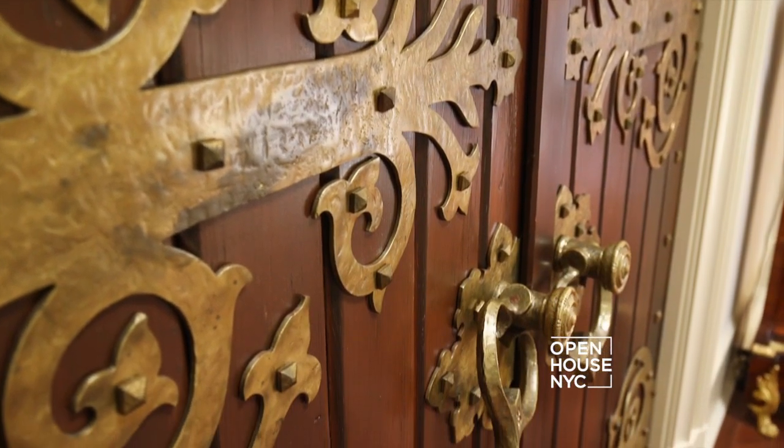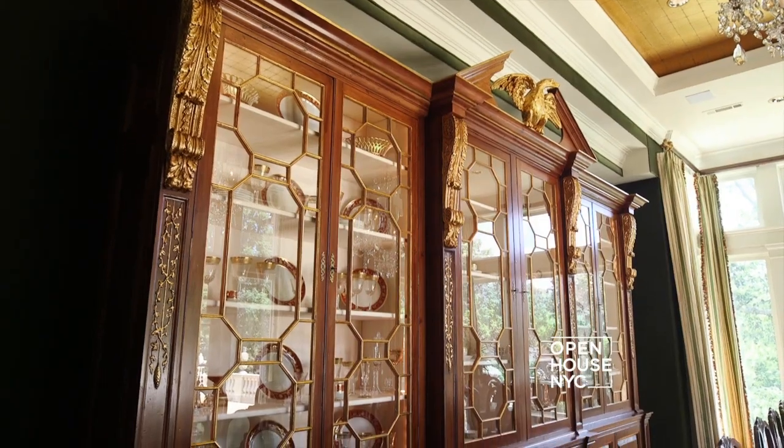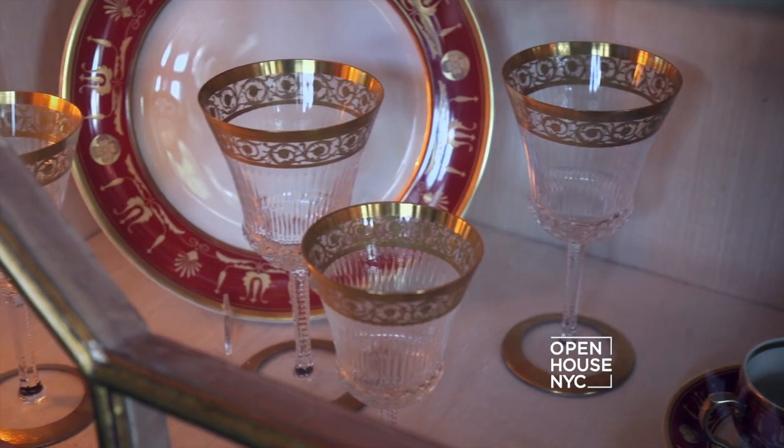As you pass through these 19th century English monastery doors, you find a gracious dining room. One of the largest pieces in the home is this 19th century Chippendale-style breakfront. Don't have your own heirloom china? Don't worry — this one's included.